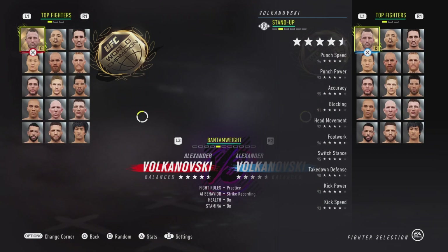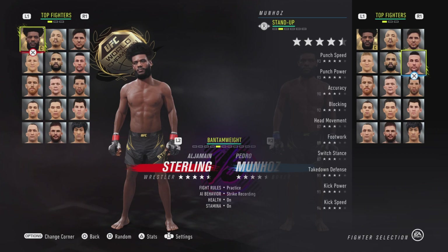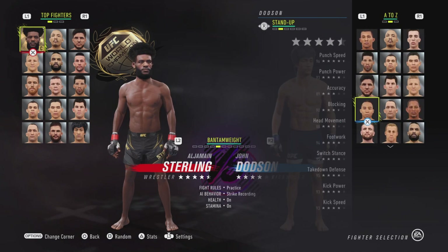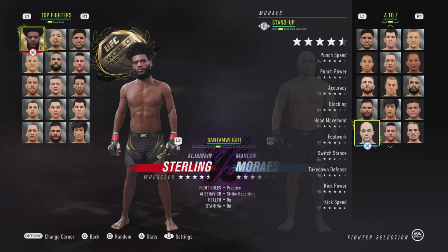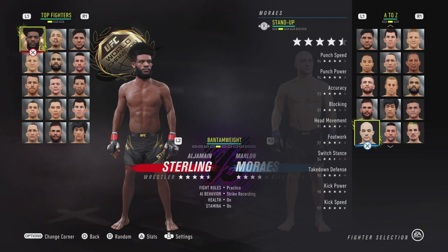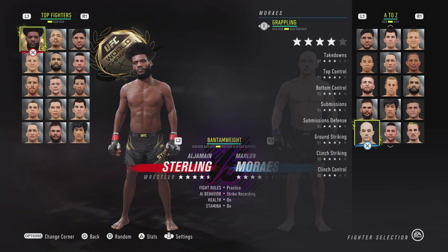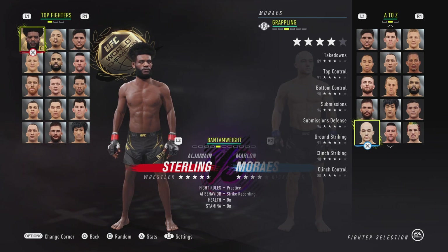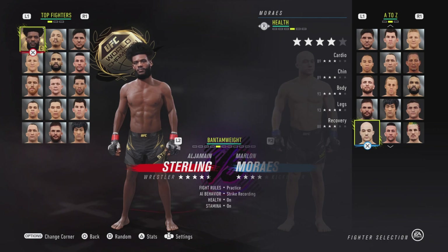Now we're going to move over to the guy who got nerfed the most. There used to be a bald guy who kind of looked like One Punch Man — he's not in here anymore, he's no longer in the top 15. That's Marlon Moraes. His bottom control went from 92 to 90, his clinch control went from 89 to 88, his cardio and chin went down from 90 to 89, and his recovery went from 89 to 88. He got nerfed enough to knock him out of the top 15.